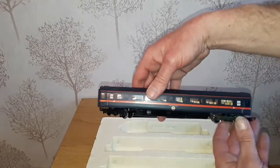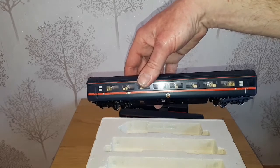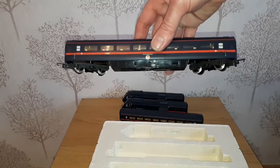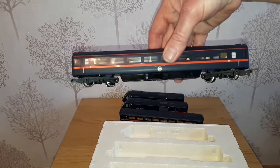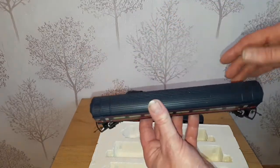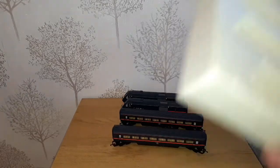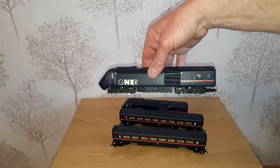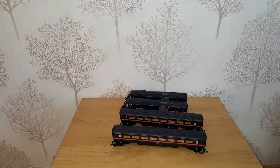And again the other car. These are two differently numbered cars but they do both say Car D on them, which I believe shouldn't be right. So that's the GNER set. Thank you for watching.